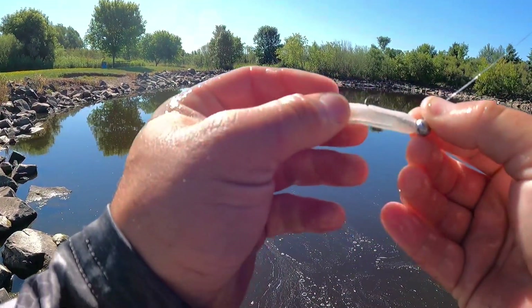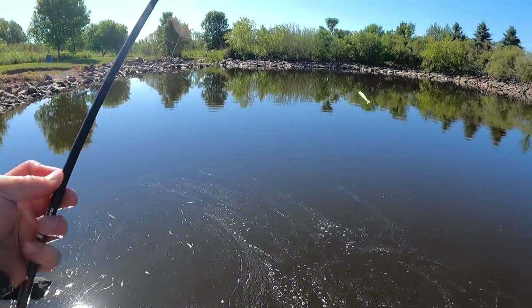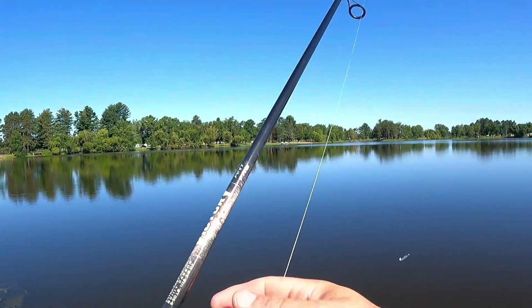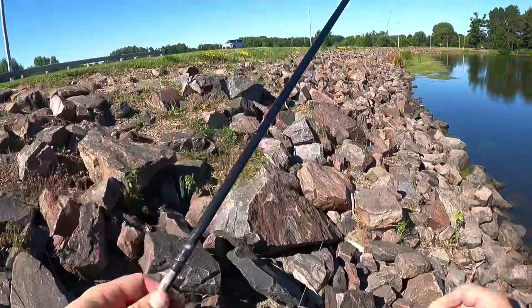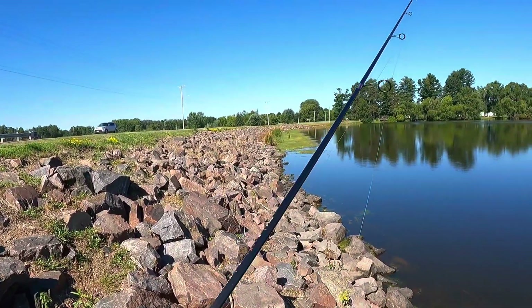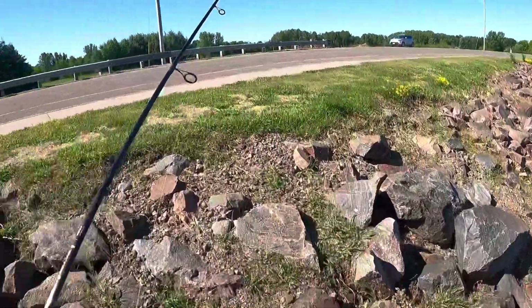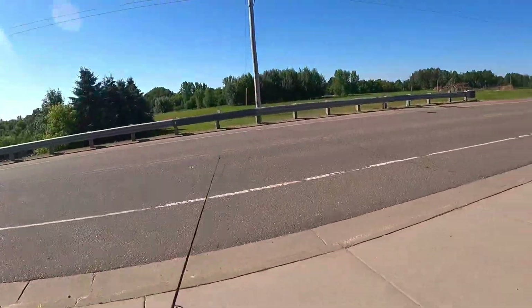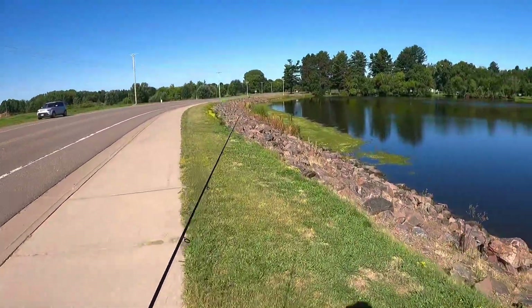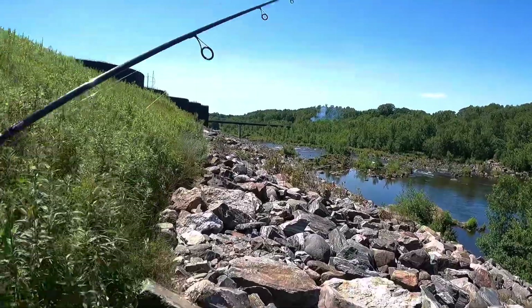Check our lure out here, doesn't look too bad — it's got a little cut there but I think we got a little more life left in it. We're going to go to the next spot and that's going to be a pretty cool little spillway that I've had some pretty decent success with in the past and just haven't had an opportunity to film anything there, so we're going to go there right now and see if we can get some fish.